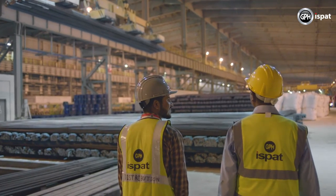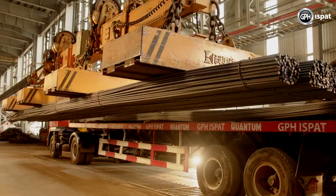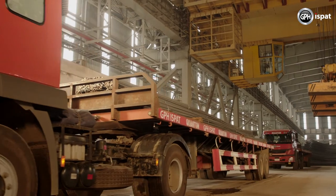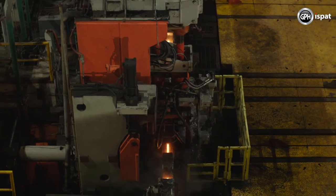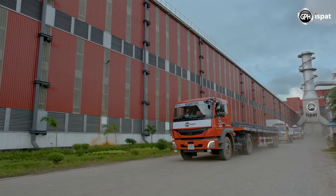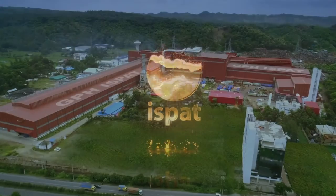We started our journey with faith in the Creator, confidence in living a normal life, and dreaming of doing something big. Let the journey of building a new Bangladesh begin by founding a state-of-the-art steel factory like Quantum Electric Arc Furnace and Winlink. The world's best quantum construction steel — GPH Ishpat.